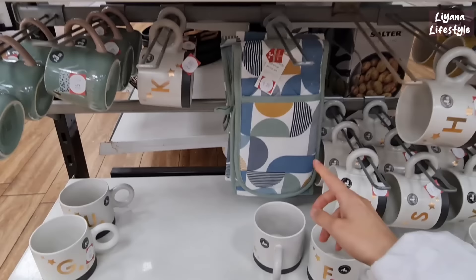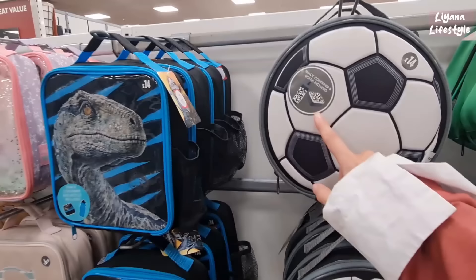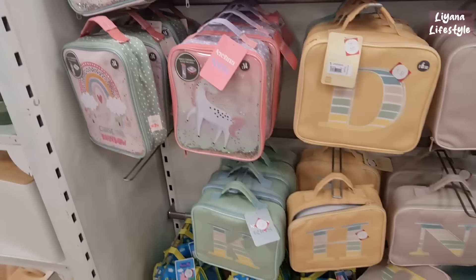Oven gloves there for £4. Here we've got lots of lunch bags — some of them include bottle and lunch box as well, and they are reduced. We've got a Minecraft one now for £9.50, this is also £9.50, unicorn ones and initials are £4.50 now. We've got Peppa Pig and Paw Patrol down there — they were £12, now they're £7.50.